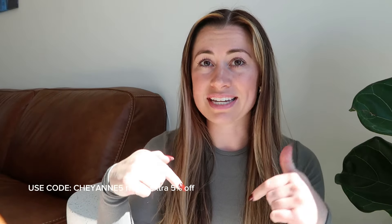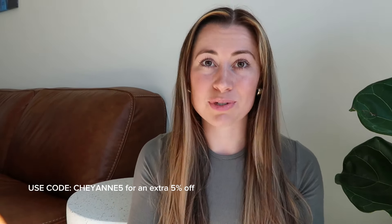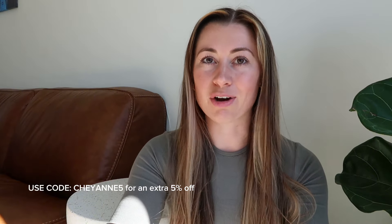I hope this try-on haul was super helpful and gave you some insight into pieces you might want to snag from the sale. I always loved watching other creators' videos to see what they liked and how things fit, so I've loved doing these. If you haven't subscribed, hit the subscribe button for upcoming try-on hauls. I'll drop my support link in the comments — and if you send me a DM on Instagram with your confirmation, I run a monthly giveaway so I'll add you to it.